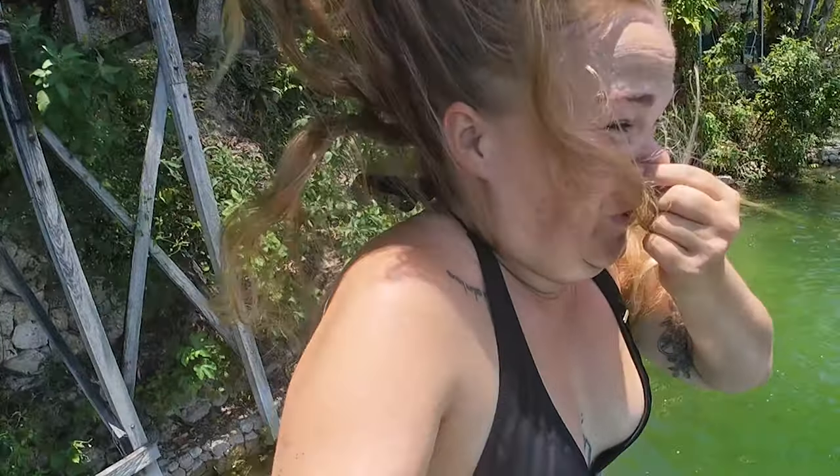I got so much water in my nose — you can probably see in the clip — I was holding onto my nose and then I let go right before I hit the water. Why? I don't know.